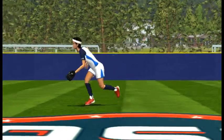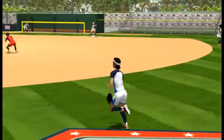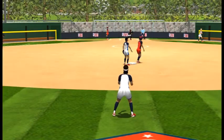The center fielder moves toward the left fielder to back up the play and then retreats to a backup position in line with a potential throw to second base.